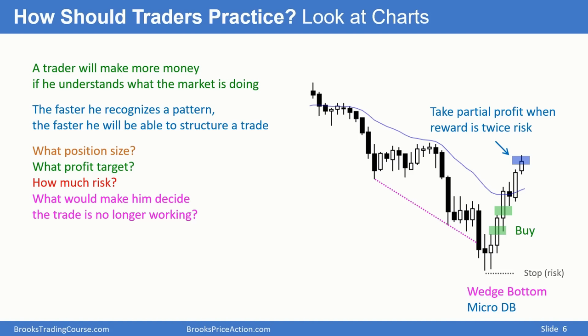When I talk about structuring a trade, I'm talking about thinking about your position size, where your profit target is, how much risk, and how likely it is that you're going to make your profit. You also have to be aware of what the market would do that would make you decide your plan is no longer valid. You should get out early sometimes.